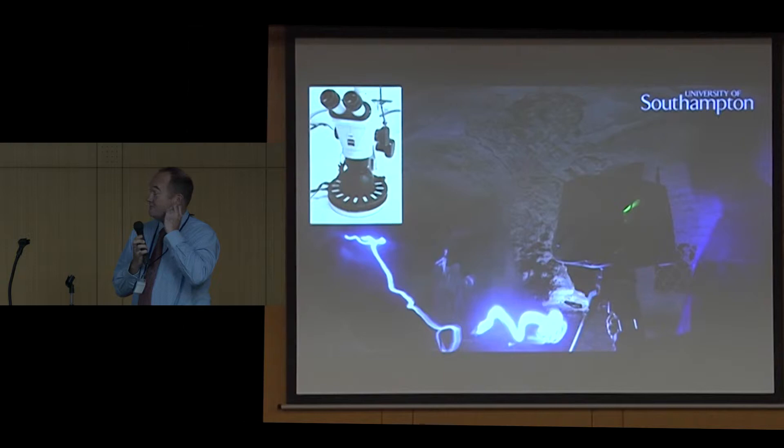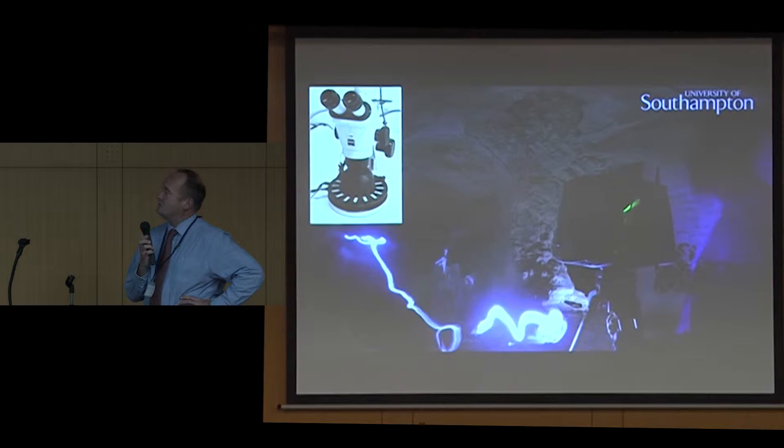And then on the bottom right, some laser scanning being done by James Miles, a recently finished PhD student. As I say, we've been experimenting with lots of different kinds of technology to capture, to analyse, and to present the site.